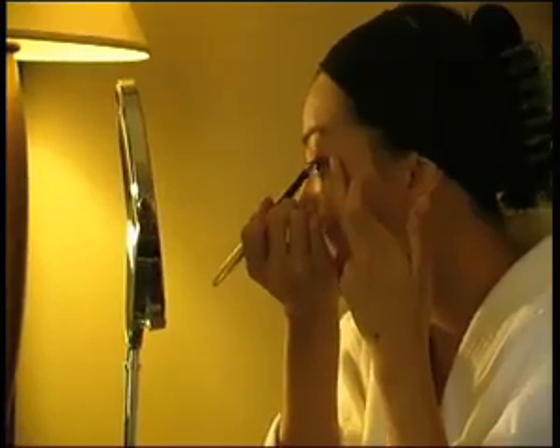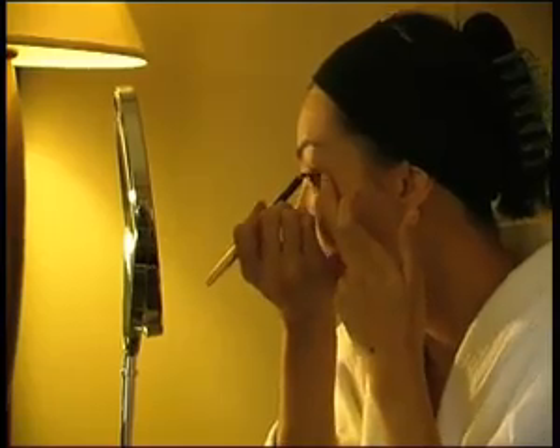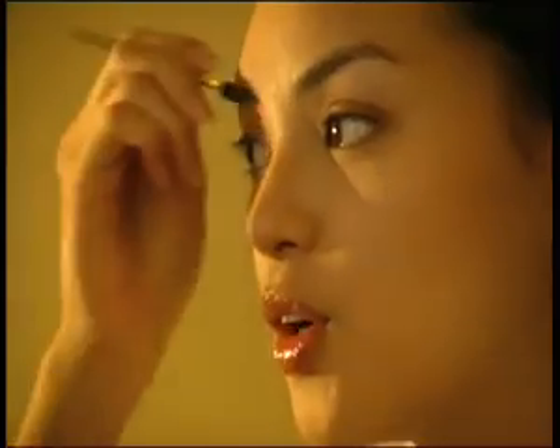I use a pencil to line my upper eyelid. I do a full one, a thin full one, and then a little bit thicker on the outer corners. So now just brushing the eyebrows, just to comb them a bit.